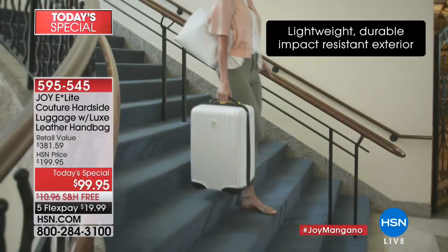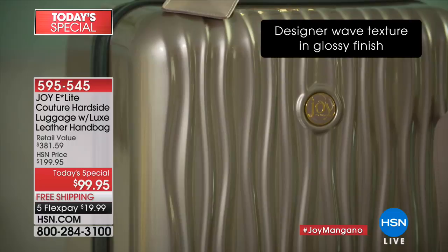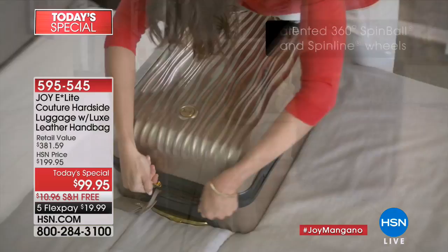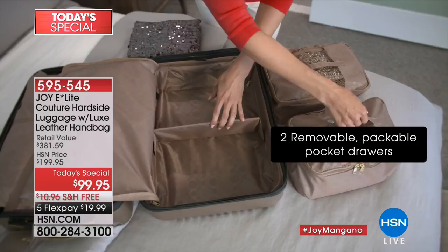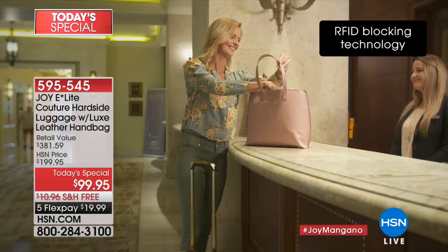Our very own inventor Joy Mangano has the largest luggage business in the history of HSN. She's doing something brand new — beautiful, designer, couture luggage that allows you to travel not only with tremendous style, but with flexibility. These top-of-the-line spin ball and spin line wheels allow you to maneuver through any tight area, over curves. You've got a garment bag with two pockets built inside — a dresser within a dresser — which will allow you to be totally organized when you're traveling.